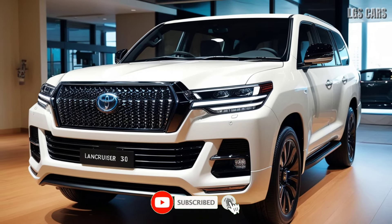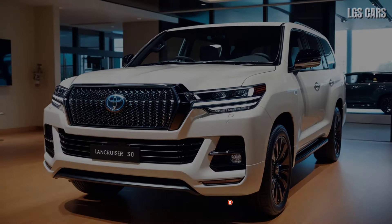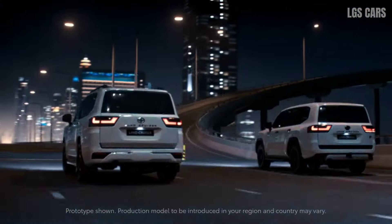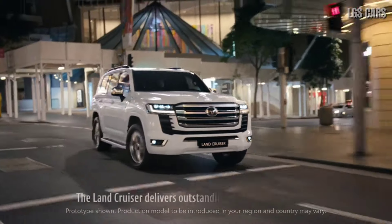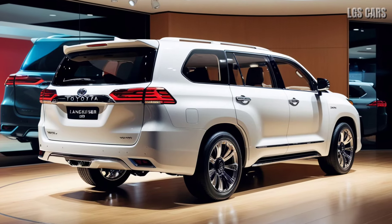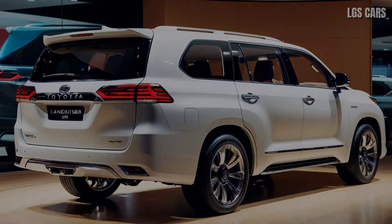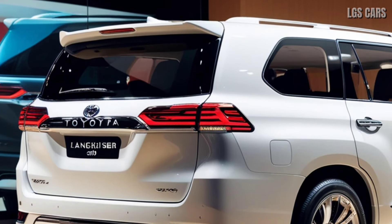Enhanced performance and safety. Under the hood, the Land Cruiser 300 facelift 2025 retains its powerful twin-turbo V6 engine, with refinements for better fuel efficiency and lower emissions. The upgraded suspension system provides a smoother ride across various terrains, while the four-wheel drive system remains a reliable ally in conquering challenging off-road paths.